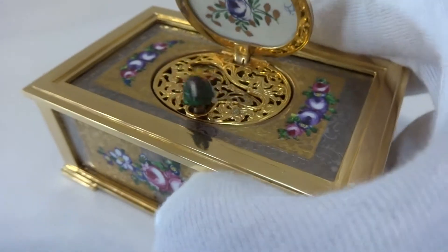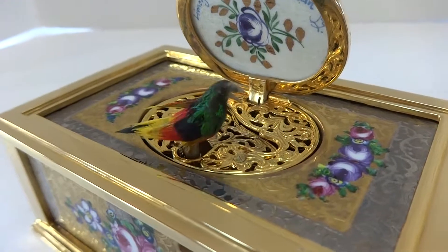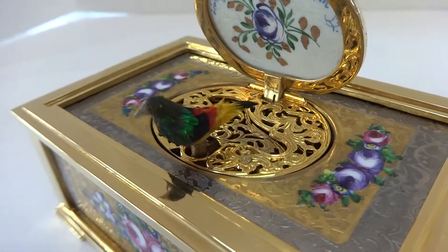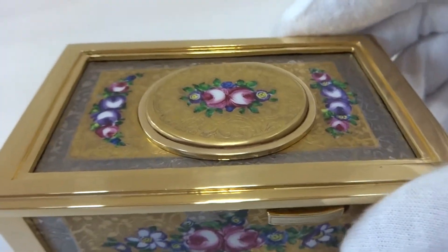Let's do it again. Bird feathers are in excellent condition. Let's do it one more time.